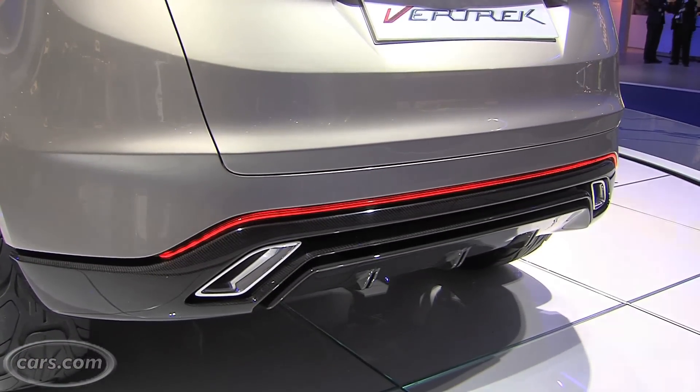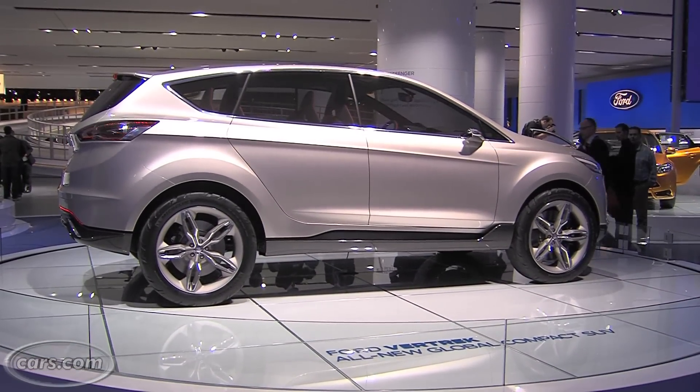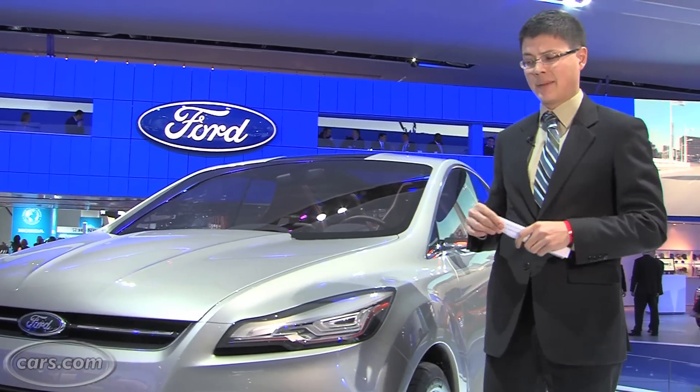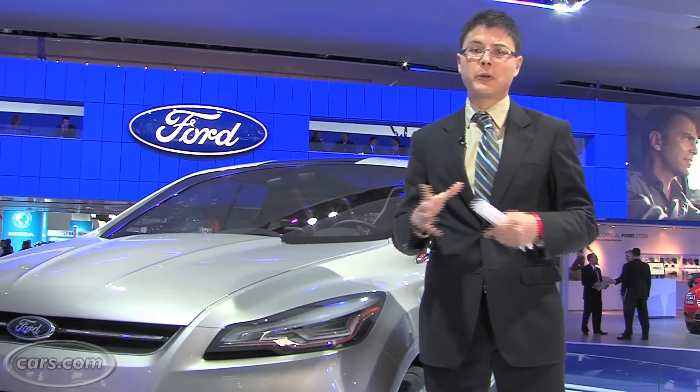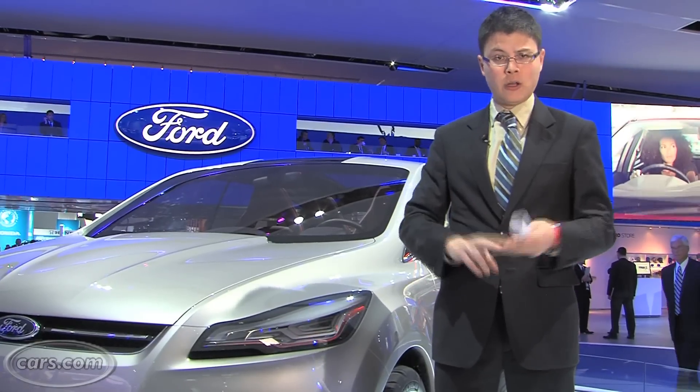I'll show you why. The Vertrek concept is about 3 inches wider and 4 inches longer than the current Escape, which is one of the smaller crossovers in its segment. If those dimensions bear out, it would put it closer to crossovers like the Honda CR-V, the Toyota RAV4, and the Subaru Forester.